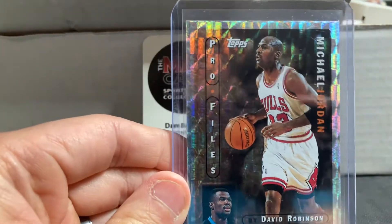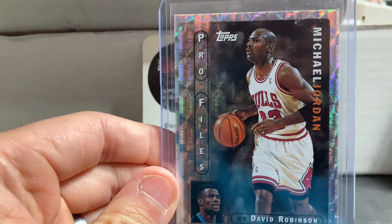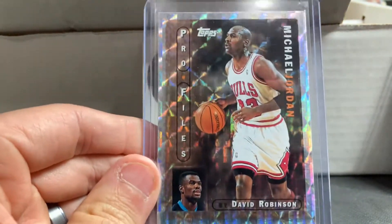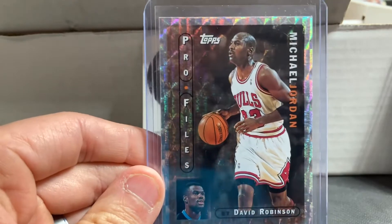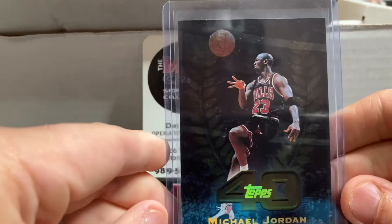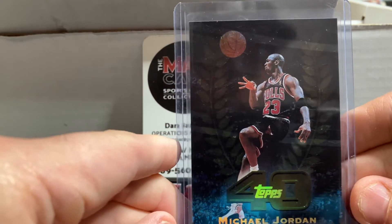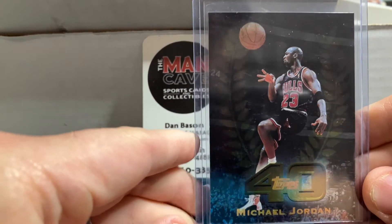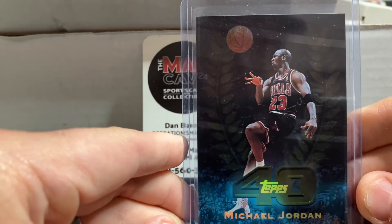Michael Jordan — a couple of inserts here. We had a big collection come in and sold out of our Jordan inserts from that collection very quickly. So I thought let's get some more cool inserts out of Topps. And then this one out of Topps as well — my favorite Bulls jerseys growing up were the black with the red pinstripes, and of course the GOAT of basketball.